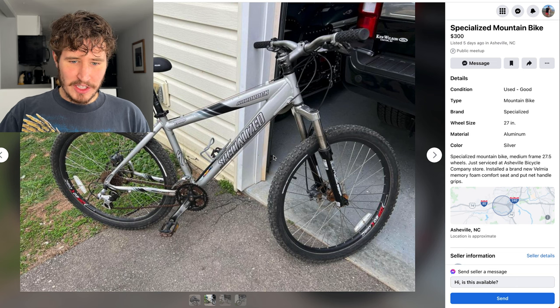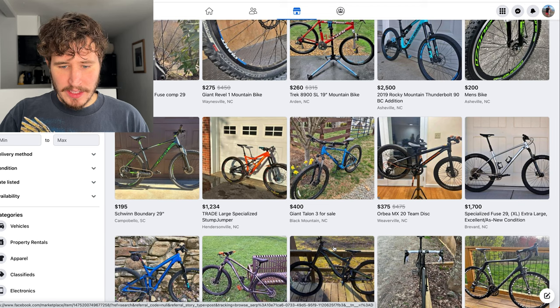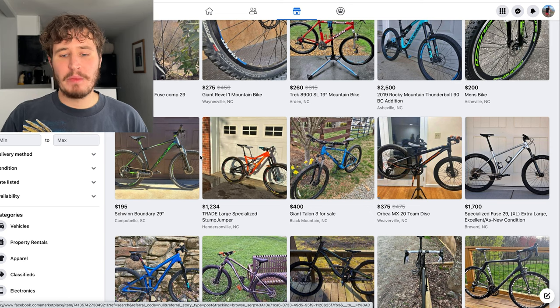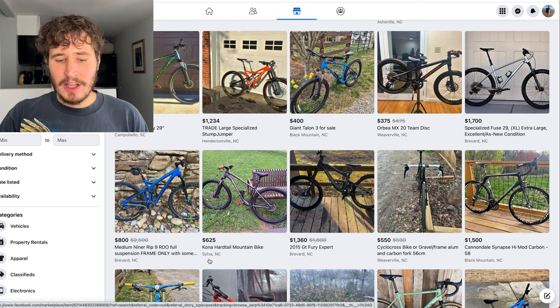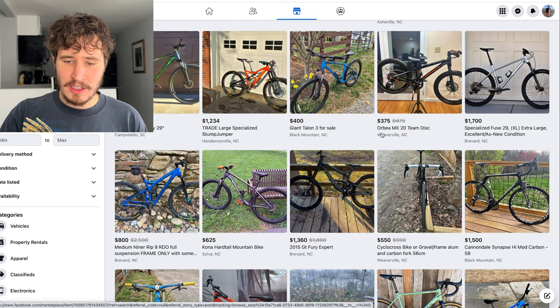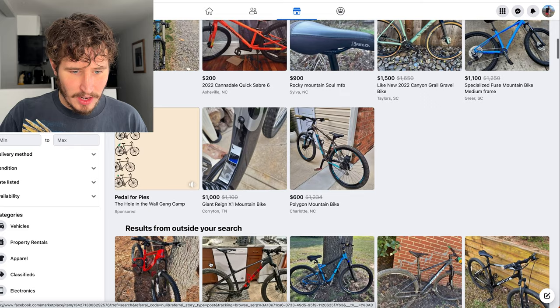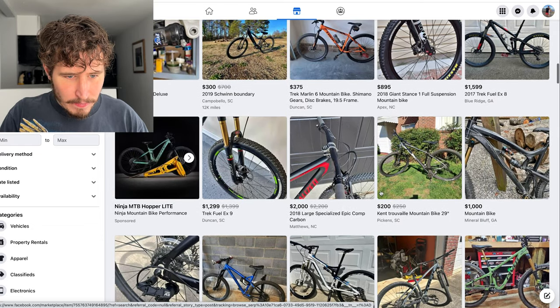Alright, enough about this Specialized Hard Rock — let's move on. As I'm looking through these bikes, a couple of things you want to look for when buying a bike off Facebook Marketplace are brand names. Everybody knows Trek, Specialized, Giant — all really good brands. There are also less-known brands like Orbea, Rocky Mountain, and Niner that are also great. If you really don't know which bike brand is good, I suggest looking it up.